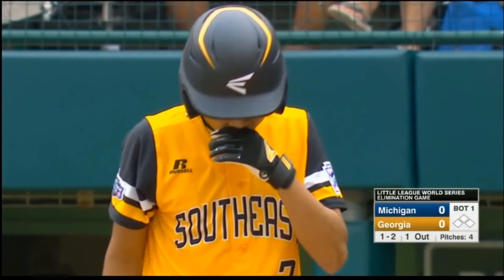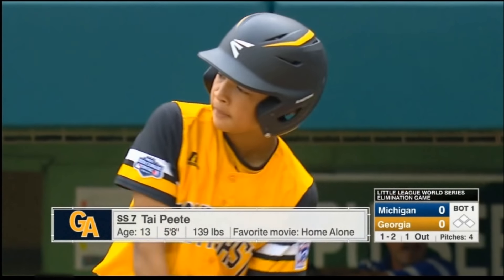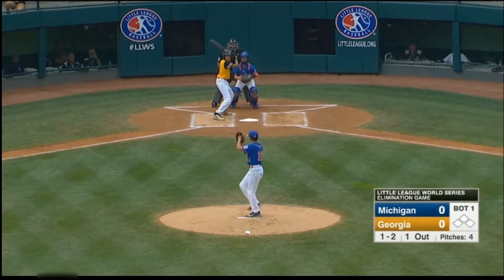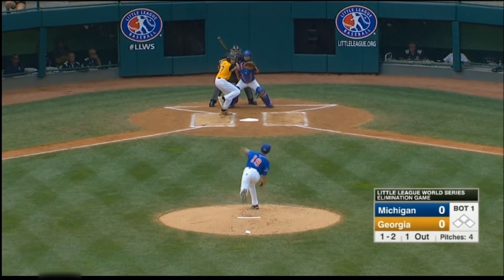Now, this is a great catcher, and I don't want to imply anything negative in showing this pitch. He did an awesome job at catcher, and if not for him, his team would not have gotten as far as they did. So that is what we pretty much expect to see happen in this situation.